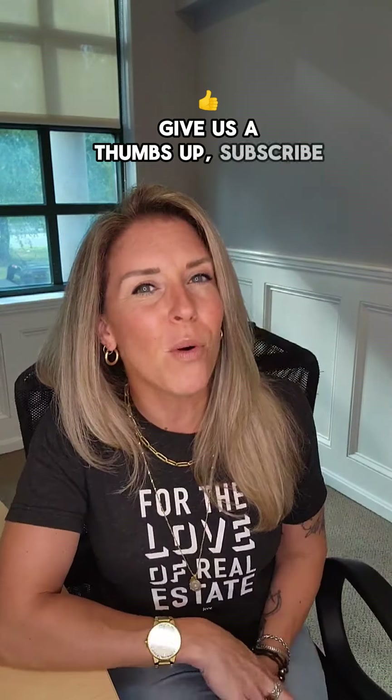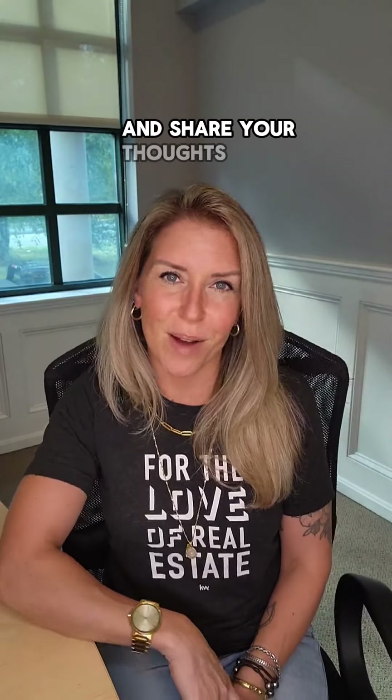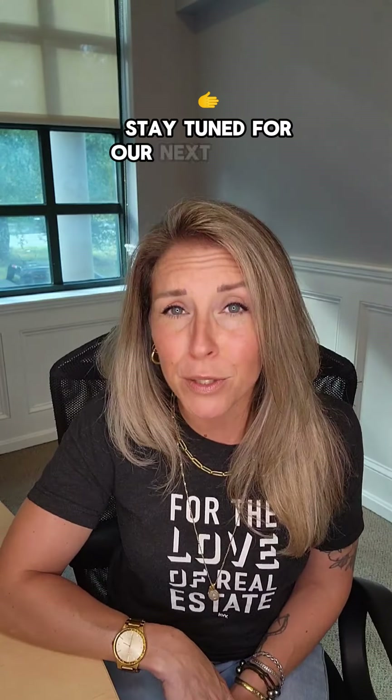If you're still with us, then you're finding value in this material. Give us a thumbs up, subscribe for more expert tips, and share your thoughts in the comments. Stay tuned for our next episode, where we'll continue empowering you in your home buying journey. Thanks for joining, and happy home hunting.